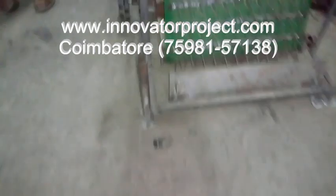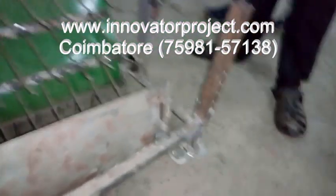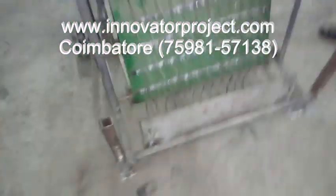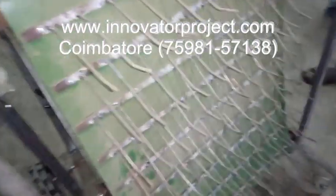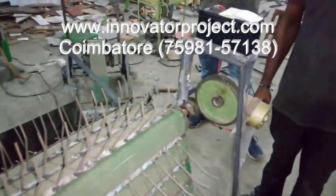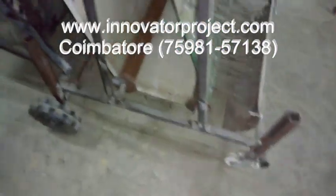At Innovator Project Training Institute, we have a rich experience of over 13 years of project training in streams like mechanical, mechatronics, automobiles, robotics, production, electrical and electronics, electronics and communication, instrumentation, aeronautical and marine engineering platforms.